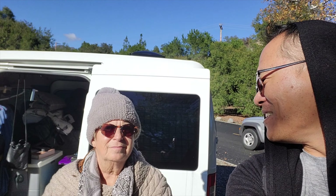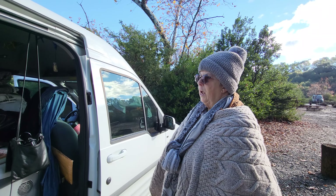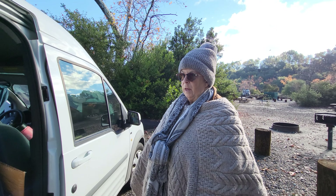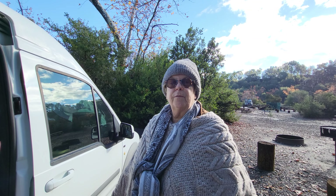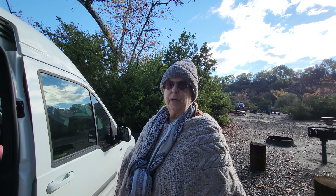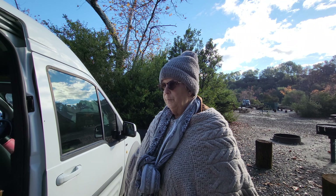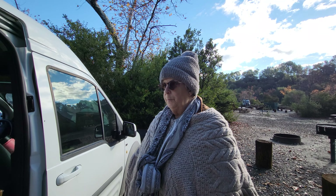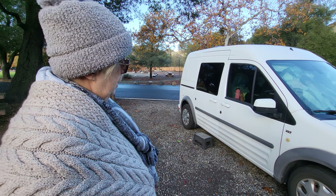Can you show us around your vehicle and home? Sure! What I've really learned on this 11-year process — it started out of financial destruction, but then it turned into a lifestyle and a choice of living rather than working. I made sure I have some of the little things that give me beauty. Last year my word for the year was beauty, and I was amazed at how rewarding and satisfying it is in a small space.